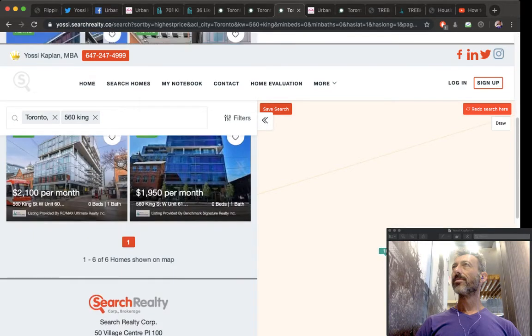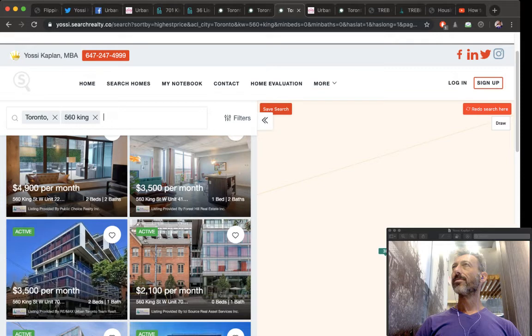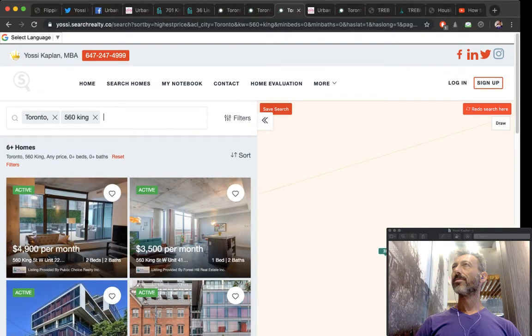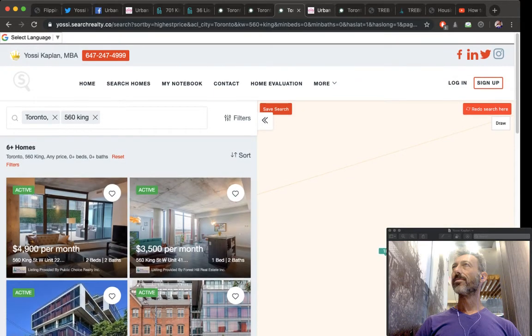At the King building, 560 King Street, I have rentals: studios from $1,950 to $2,100, a larger one-bed two-bath at $3,500, a two-plus-one at $3,549, and up to $5,000 for a low-floor unit with a patio. Seeing these rental prices tells me whether I'll be profitable. Take the rent I expect — say $3,500 — deduct mortgage, condo fees, taxes, and one month plus HST for leasing, and that's your net.